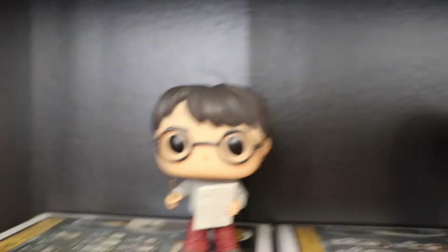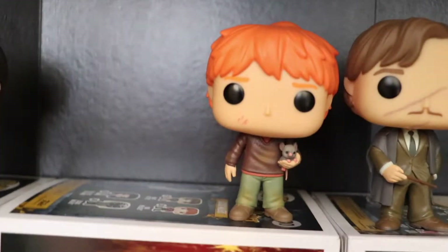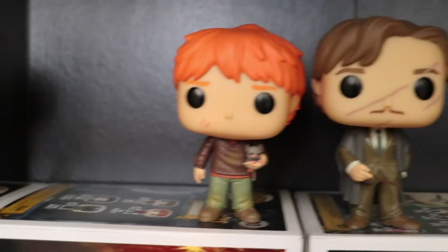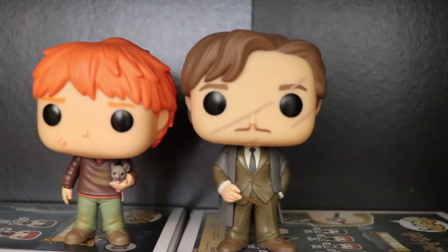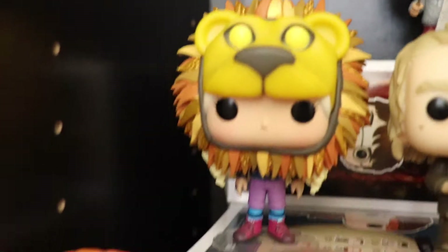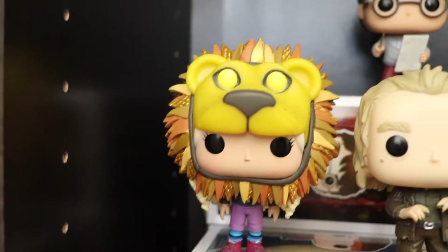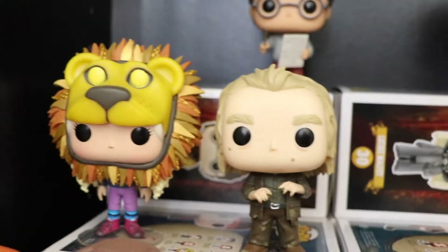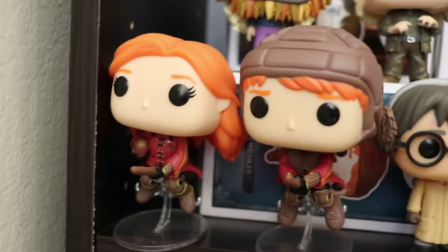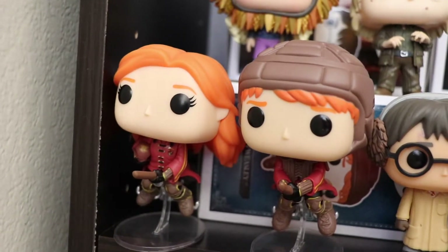Next we got Harry with the Marauder's Map. We got Ron Weasley with Scabbers, a.k.a. Peter Pettigrew. And we have Remus Lupin. Here we have one of the most awesome Pops of the Harry Potter collection — Luna Lovegood with her lion hat, really awesome Pop. We have Peter Pettigrew.